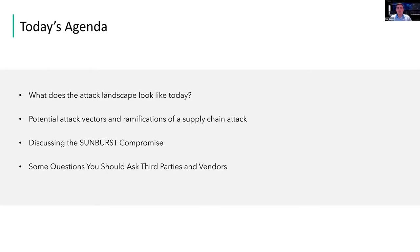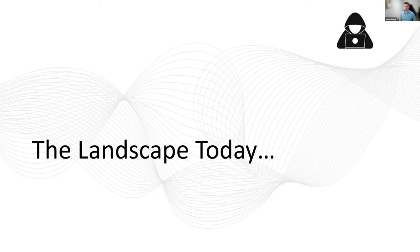The topics we'll be discussing today primarily cover what the cyber attack landscape looks like today, some potential attack vectors and ramifications of supply chain attacks specifically — which has made a lot of news recently with Sunburst. We'll discuss that specific compromise, and then we'd love to hear some questions and do a Q&A at the end.